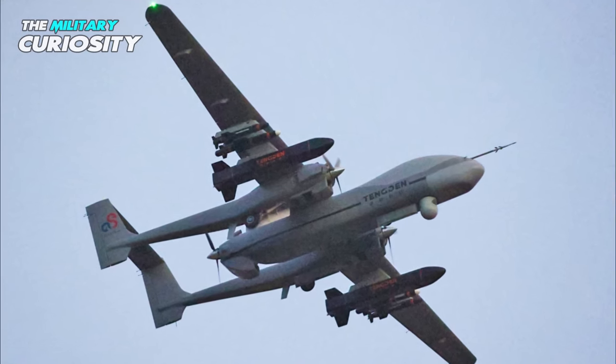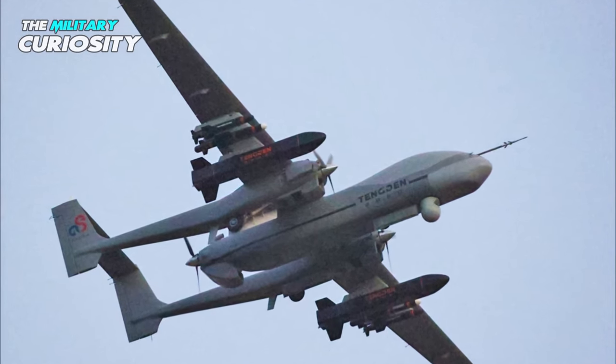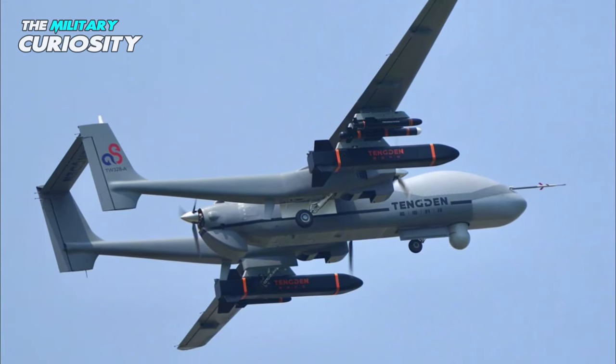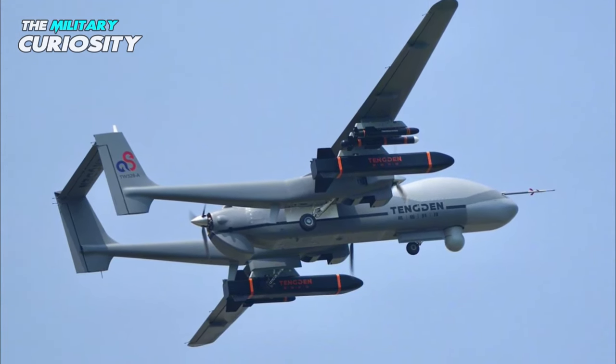With an electro-optical tracking system just ahead of the ventral missile launchers, the drone can come in handy in taking out heavy concentrations of ground targets by acting as a bomb truck.